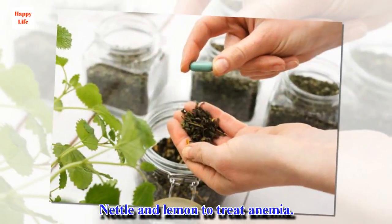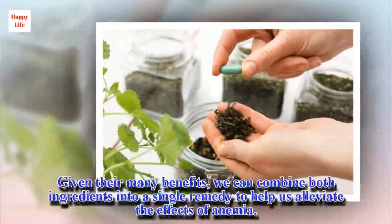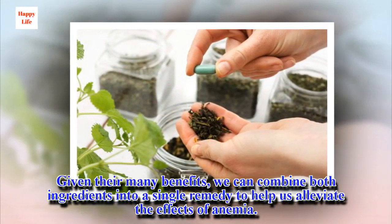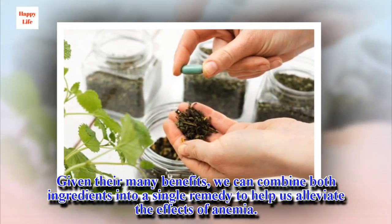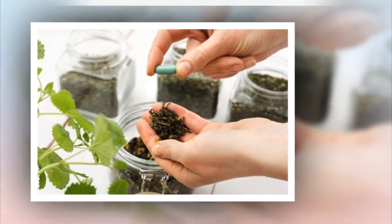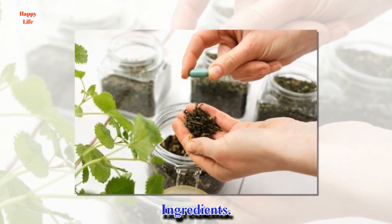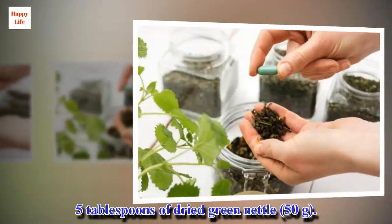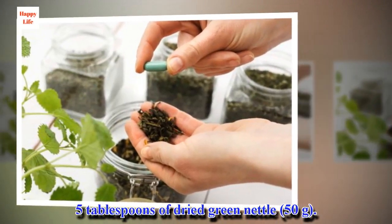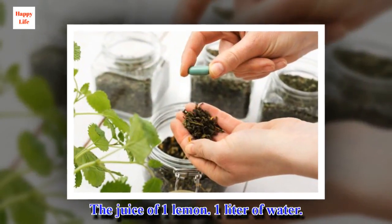Nettle and lemon to treat anemia. Given their many benefits, we can combine both ingredients into a single remedy to help us alleviate the effects of anemia. Ingredients: 5 tablespoons of dried green nettle, the juice of 1 lemon, and 1 liter of water.